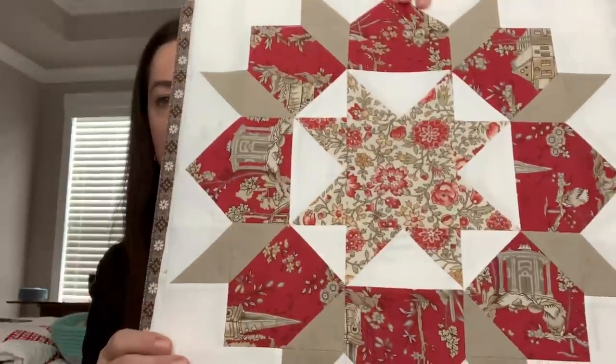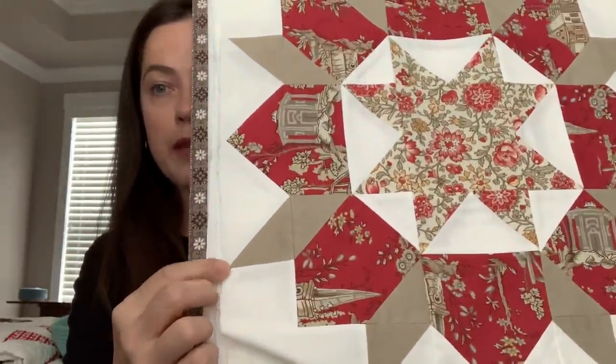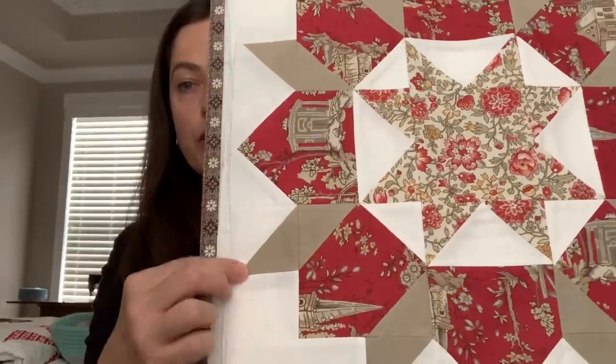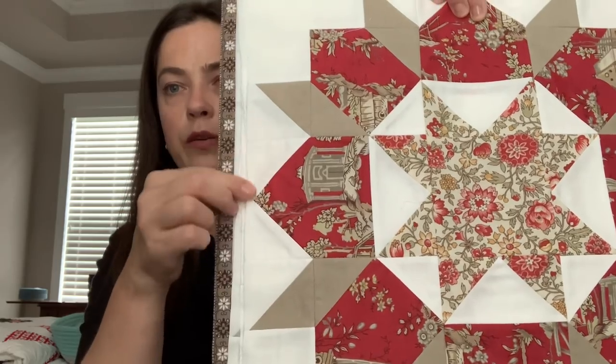One thing about my blocks: the first couple turned out pretty good, but as a beginner quilter I wasn't quite paying attention when I trimmed them. The points look okay, but I wasn't paying attention to the sides when I trimmed, so when I go to sew on the sashing or borders, it's going to get cut off. I ended up ordering a little more fabric so I'm going to redo a couple of these blocks. I just need to slow down and take my time.